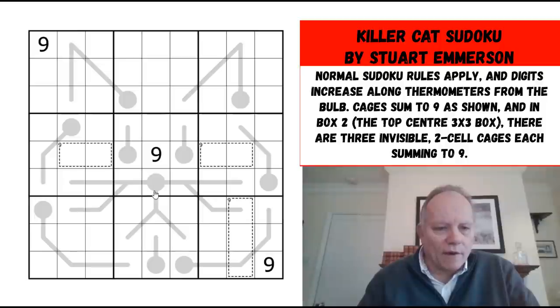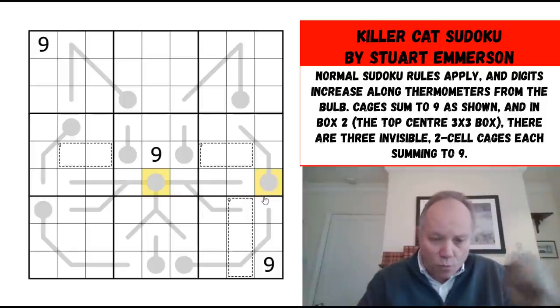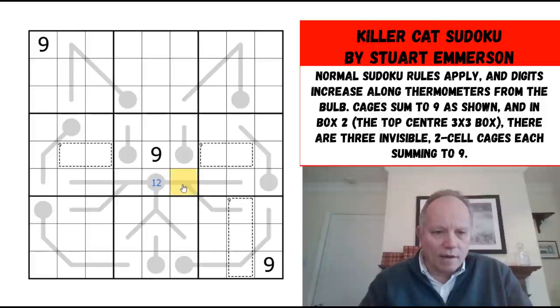We have a lot of cells covered by thermos in this row, so the one in this row must be on a bulb. This is something we know about thermos: if there's a one on a thermo it must be on a bulb; if there's a nine it must be on the end. There must be a one in this row, so it's either there or there. If it was here, this would have to be a two — so it's got to be a one or a two either way.